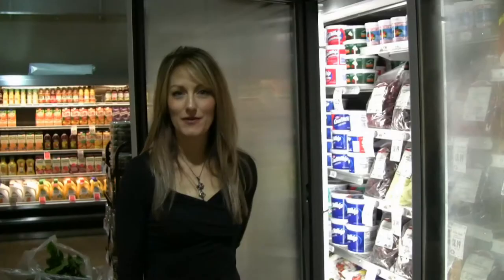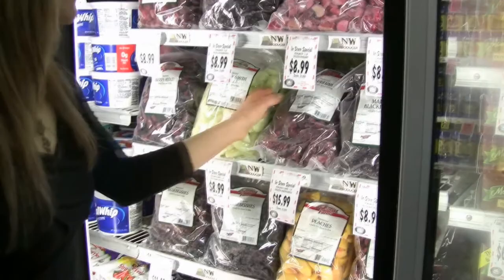I also like to buy a wide variety of frozen fruits. I like to use raspberries, marionberries — strawberries are my favorite. I always buy a bag of peaches.